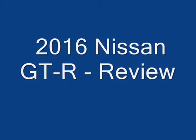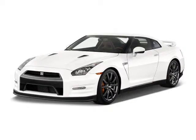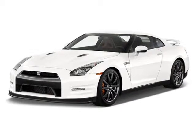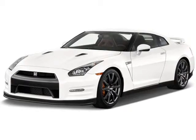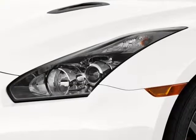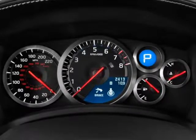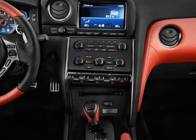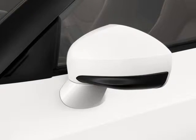In its base guise, Nissan's GT-R spins out a very healthy 545 horsepower, and a track-oriented Nismo model cranks that up to 600 horses. The 2016 GT-R ranks as one of the world's top-performing production cars. With a seemingly brutish character that hides a surprising level of capability and accessible performance, it's pretty much a class of one.